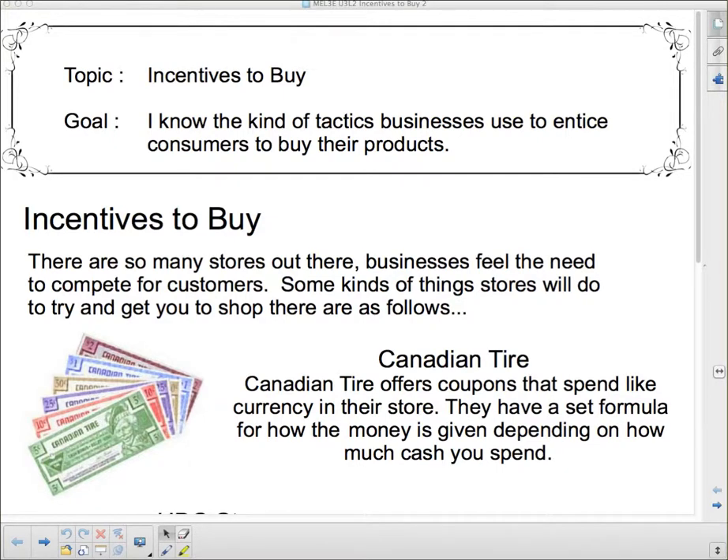Hello, welcome to Incentives to Buy. Our goal today is to know the kinds of tactics businesses use to entice customers to buy their products. If you don't know what entice means, it means to try to persuade them in some way to buy the products that you're selling, or to just in general come shop at your store.